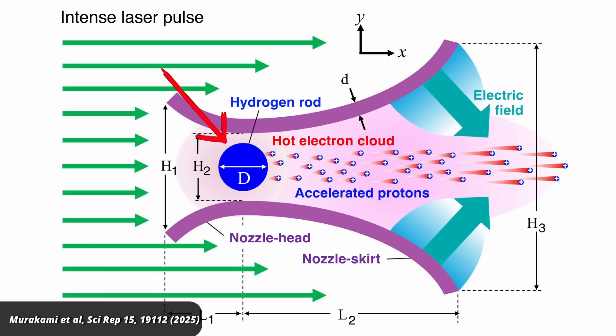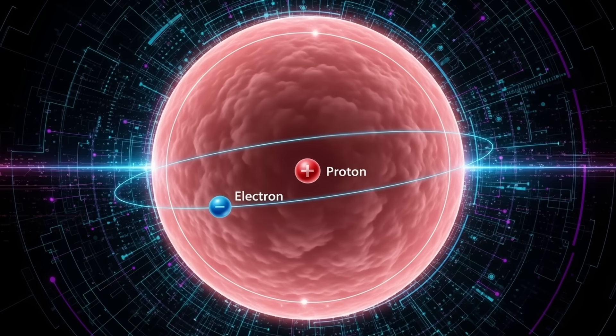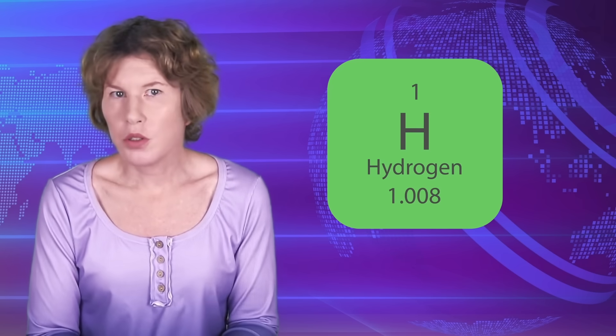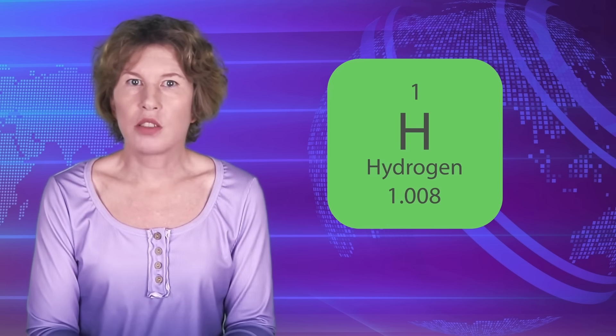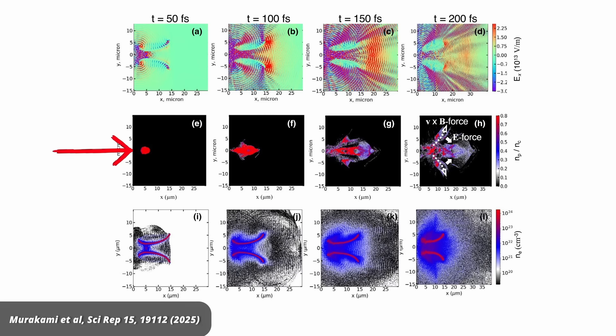Inside the nozzle you have a small rod with hydrogen, because you want to accelerate protons and hydrogen nuclei are just protons. The rod could be frozen hydrogen or some other material saturated with hydrogen. Then you take a big laser — it must have a power of several petawatts — and shoot at the funnel. This rips electrons off the material of the nozzle. At the incoming side of the nozzle, this creates a lot of moving electrons inside the nozzle.